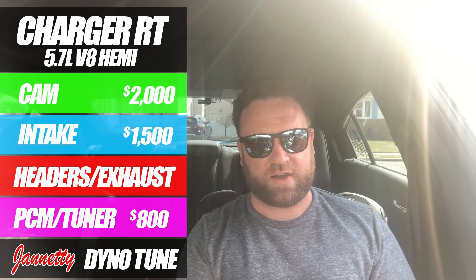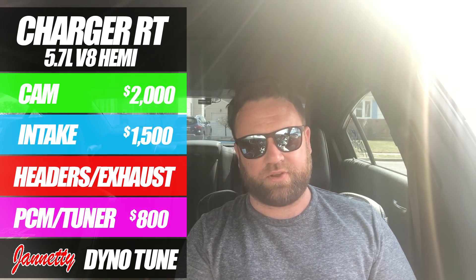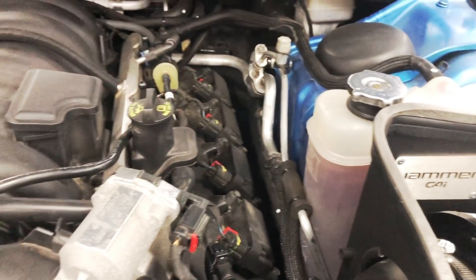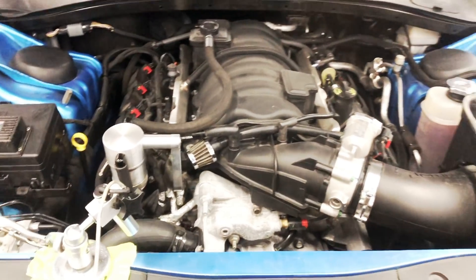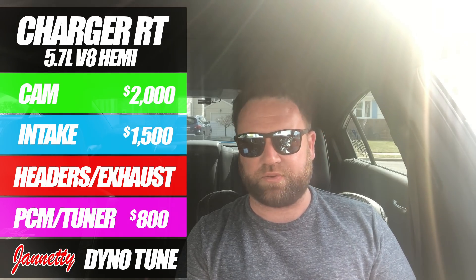Let's go over the dyno results and the modifications that are on the charger at the current moment. Right now on the engine I have a cam, a 392 intake manifold with a Diablo Jammer cold air intake, an 85mm throttle body, long tube headers, high flow cats, and 3-inch piping basically throughout the entire exhaust. This thing is definitely breathing very, very nicely.